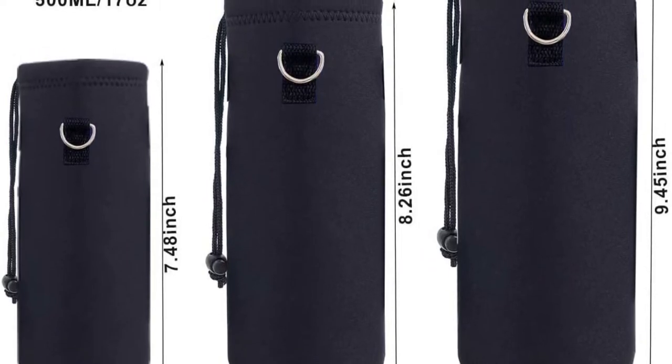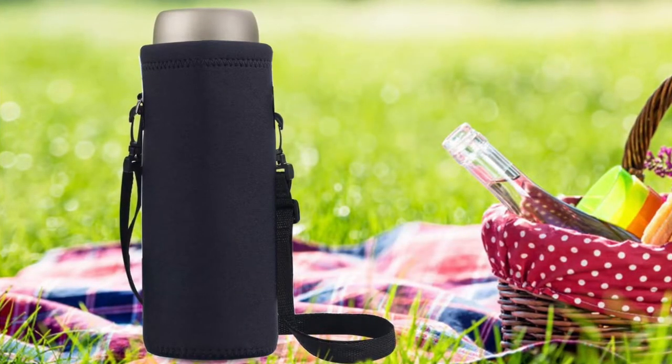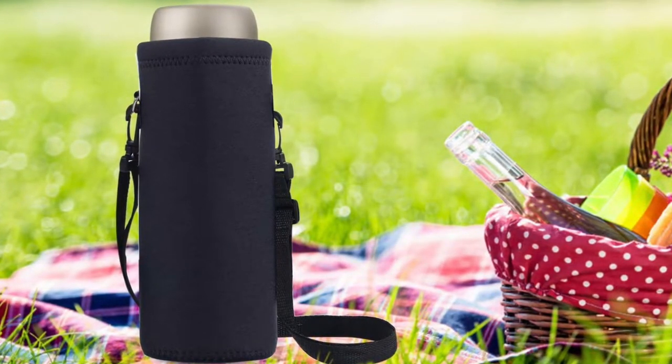The bag strap is even detachable and adjustable. With a wide range of prints and colors to choose from, you're sure to find one that complements your aesthetic without breaking the bank.